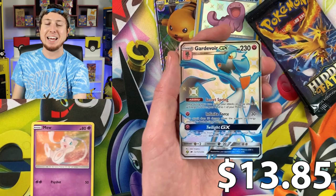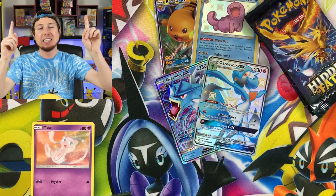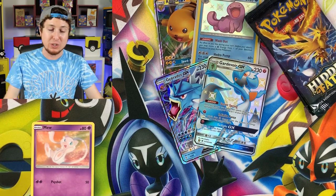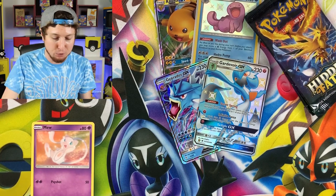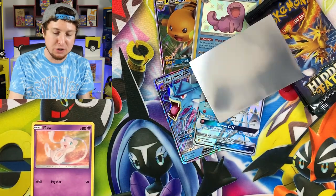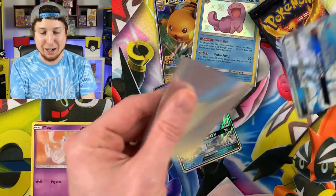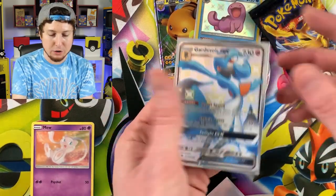Gardevoir GX — a Shiny Gardevoir GX Full Art, and a Gyarados GX in the same booster pack! This Raichu 10 is on fire so far. We got two cards to sleeve up this time around — doing pretty good, not going to lie.